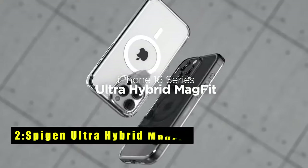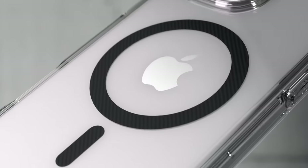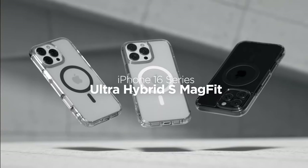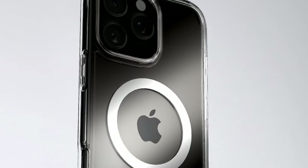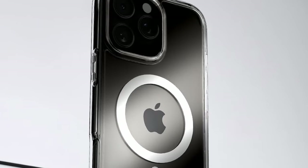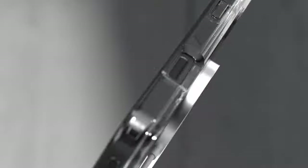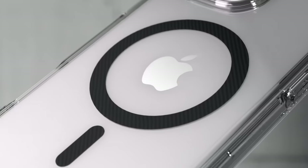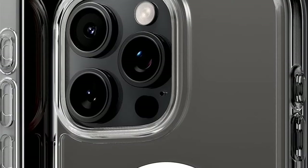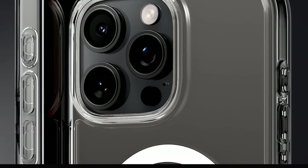At number 2 is Spigen Ultra Hybrid Mag Fit. The Spigen Ultra Hybrid Mag Fit is a crystal-clear phone case featuring a built-in magnetic ring, making it fully compatible with MagSafe accessories. Its slim design combines a flexible TPU bumper with a durable hard PC back, offering a blend of sleekness and protection. Equipped with Spigen's air cushion technology on all corners, it provides effective shock absorption to safeguard your phone against drops. The raised bezels around the screen and camera add an extra layer of protection, preventing scratches when placed on flat surfaces. Precise cutouts and responsive buttons ensure easy accessibility, making this case a reliable choice for everyday use while showcasing your phone's original design.